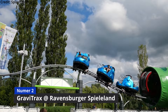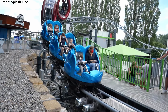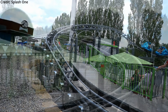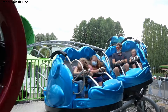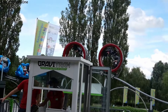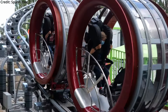Coming in at number 2 is the newest coaster on this list: Gravitracks at Ravensburger Spieleland — in particular the hamster wheel of this SBF Visa Big Air coaster. This coaster opened in June of 2021 and is located in a small family park owned by the popular games and puzzle company Ravensburger. The ride features 3 cars that are the common SBF Visa spinning cars and 2 of the hamster wheel ones. I don't think it'll be the most enjoyable experience, but it made it so high on this list because of the unique riding experience.